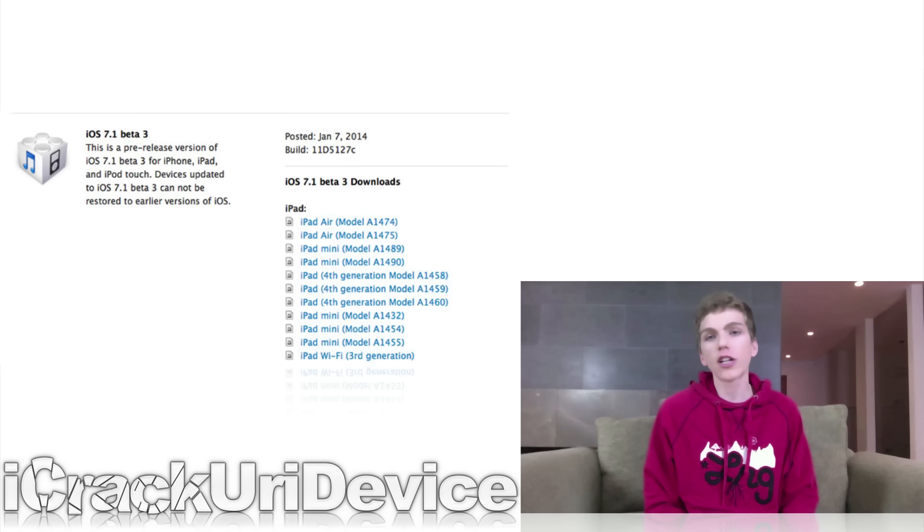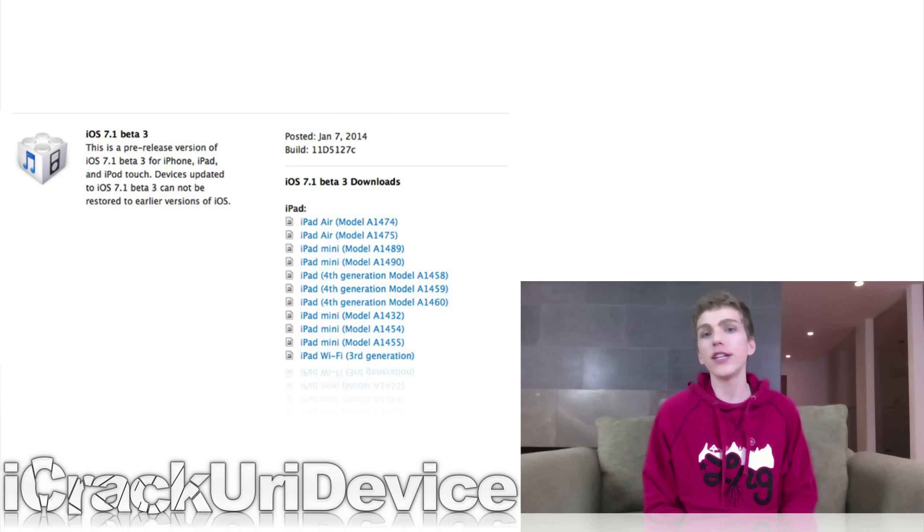To start off, I wanted to talk about a recent release from Apple before going over the CES coverage. On January 7th, 2014, with nearly a month between pre-release iterations, Apple issued iOS 7.1 Beta 3 to registered iOS developers. In addition to being available for immediate download via the company's developer portal, those on a previous version of the beta can take advantage of iOS's built-in over-the-air update feature. The latest update contains a revised build number suggesting additional revisions have been made to the firmware.